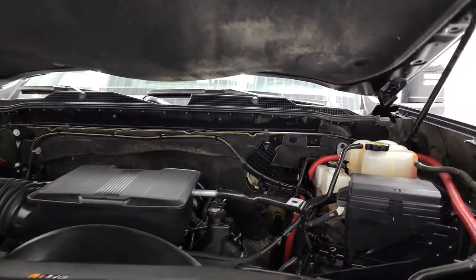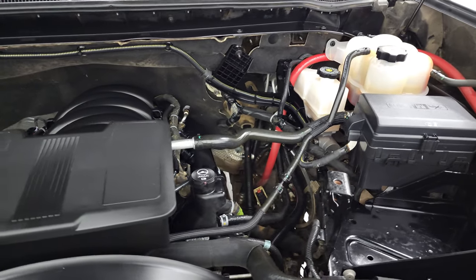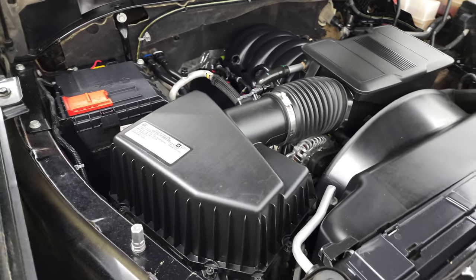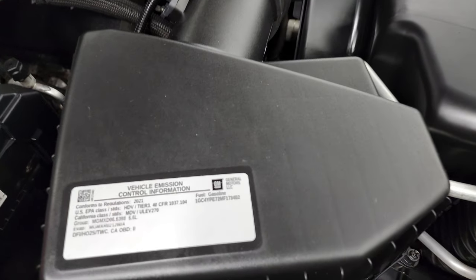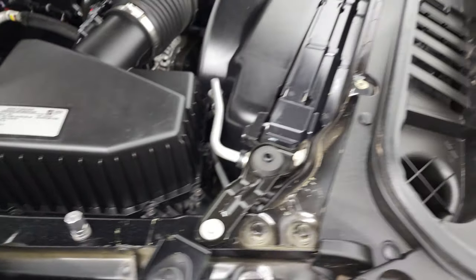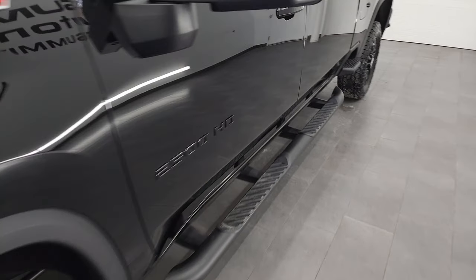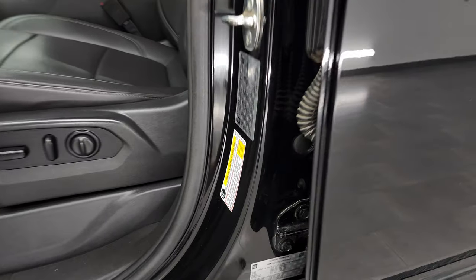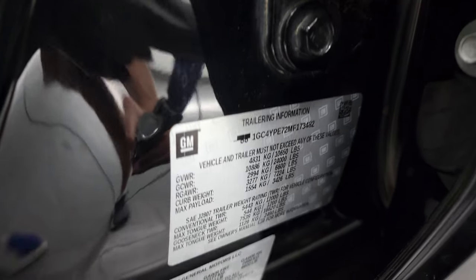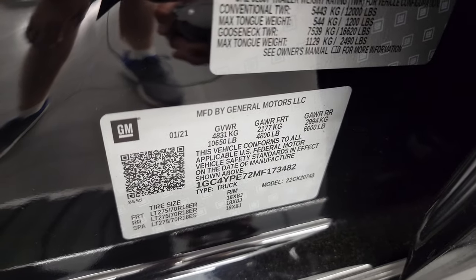Under the hood we have the 6.6 liter V8 gas engine. Engine bay is very clean and runs very smooth. Once again, this truck has been fully safetied and inspected by our service shop, with a fresh oil and filter change and all fluids checked and topped off — this truck is 100% ready to go. There is your emissions sticker. I also wanted to point out your towing stickers — there is your tire and loading information, your trailering information. I like that Chevy puts those on the trucks now. And there's your VIN sticker.